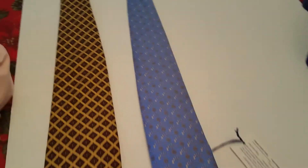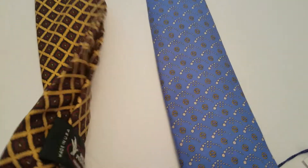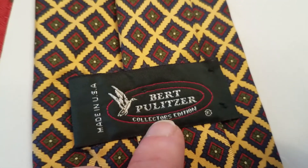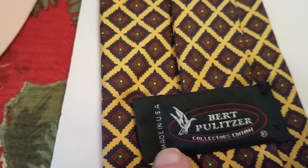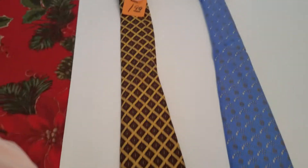I always look for ties. At one thrift store I found a tie — I paid $1.99 for it, it wasn't on sale — and it should do okay. It is a Burt Pulitzer, which is a collector's edition made in the USA. When you see made in the USA, you know it's vintage. This is a silk tie, so it should do all right. Not one of the top brands, but it has an interesting design.